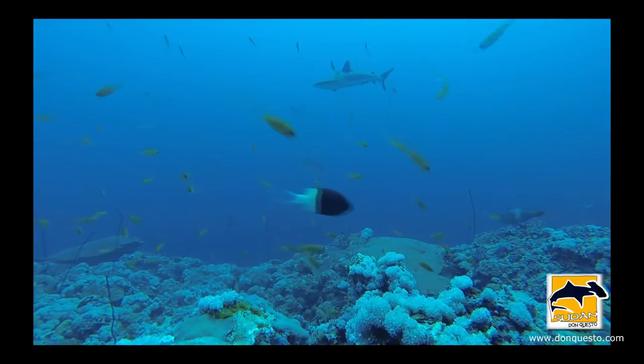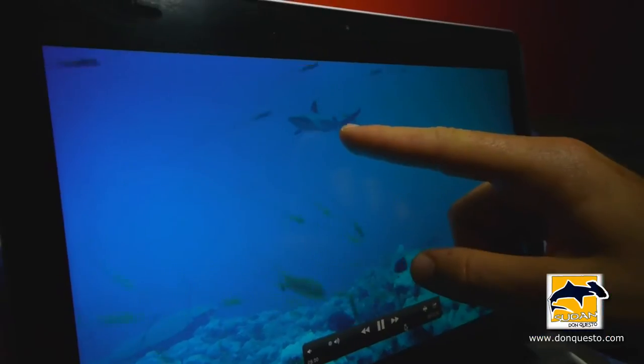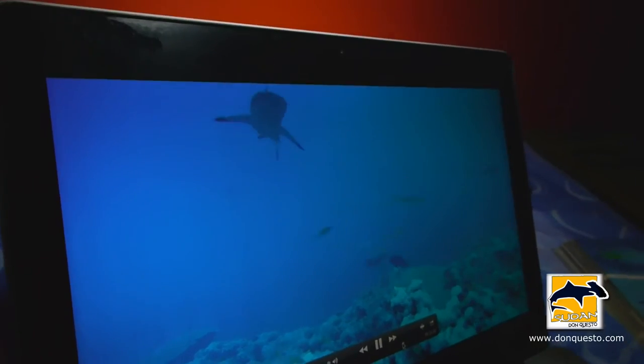Gray reef shark. And that's very interesting, because then we can make note of that, estimate its size, and so forth.